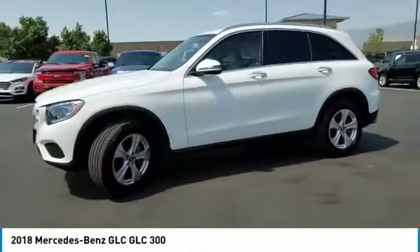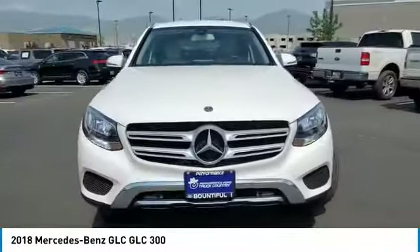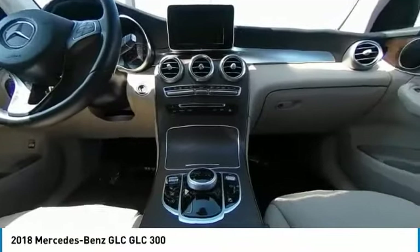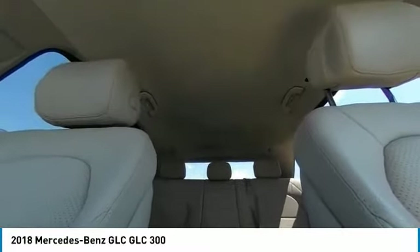This vehicle has less than 30,000 miles. Here are some of this vehicle's great options: turbocharged, heated mirrors, all-wheel drive, aluminum wheels, power liftgate, brake assist, daytime running lights, privacy glass, rain-sensing wipers, and integrated turn signal mirrors.